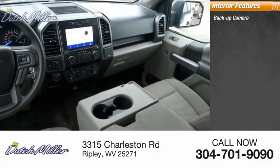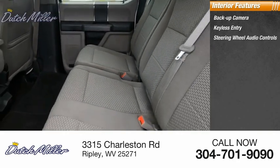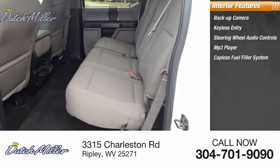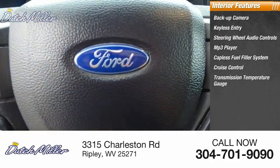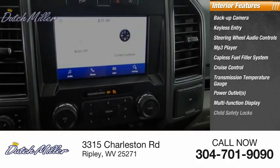Inside you'll find a backup camera, keyless entry, steering wheel audio controls, MP3 player, capless fuel filler system, cruise control, transmission temperature gauge, power outlets, multi-function display, and child safety locks.